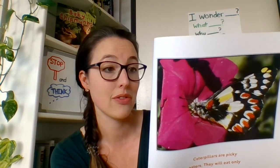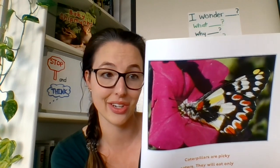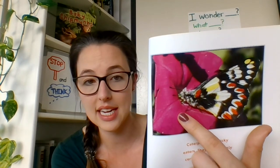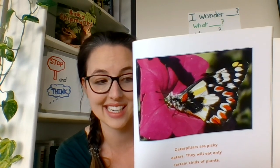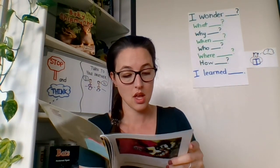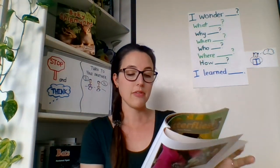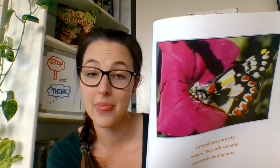Butterflies get their food from flowers. Flowers make nectar — or sweet juice — in their stems. Butterflies sip the nectar; their mouth is shaped like a straw. They suck the nectar through the straw. This photograph shows a butterfly sucking the nectar from the flower. When butterflies land on flowers, pollen sticks to their feet. Pollen — another bold print word — means a yellow powder that flowers make. They then carry the pollen from flower to flower, and that helps the flowers grow.